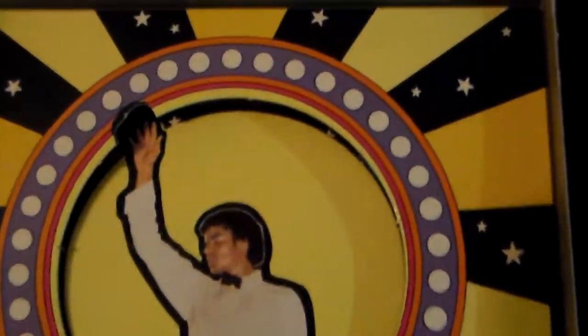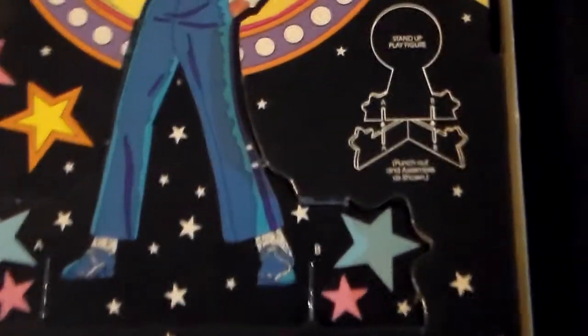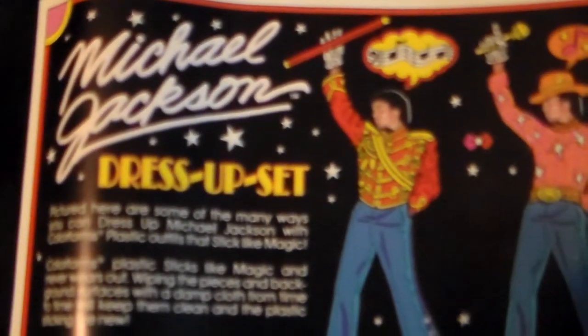Inside is this cool Michael Jackson figure. I don't want to show you the clothes yet — let me show you him first. He's a punch-out standout on cardboard — you punch him out and he's standing there like he's on stage. And then this is Michael and that's the stand you put him on. Let me pull him out for you guys to see — that's the back.